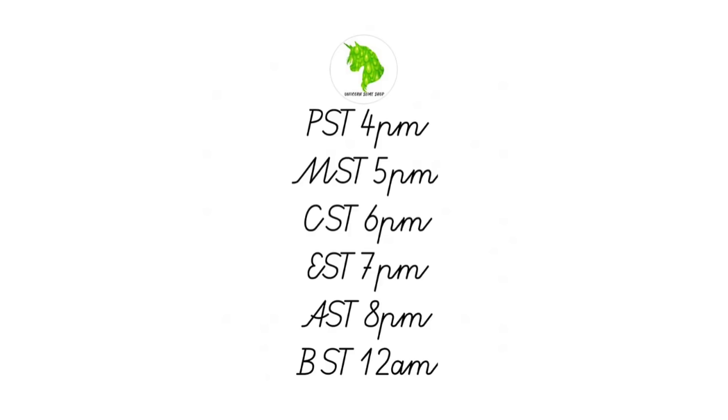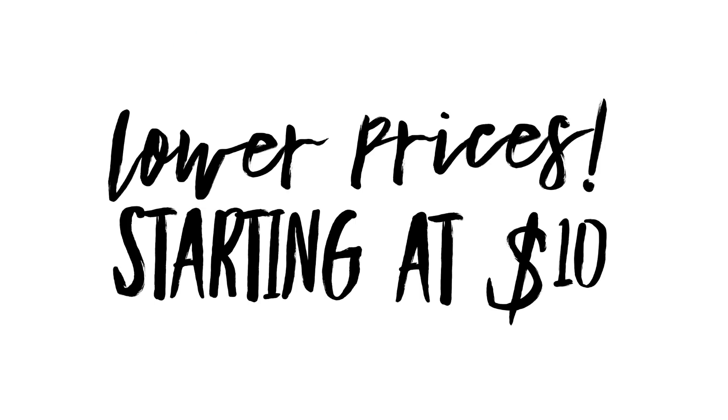I think we pretty much have everybody covered there. And of course, I want to let y'all know we still have some of the best prices in the game — not trying to be shady — but my slimes start at ten dollars for full eight ounces. There are some slime shops out there that sell six-ounce slimes for the same price, so it's a no-brainer. You know the slime is good and you get more slime for the same amount of money.